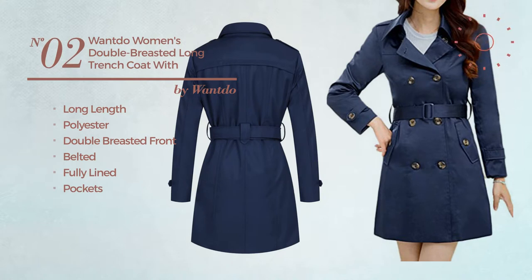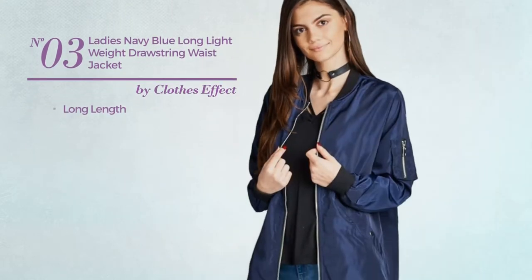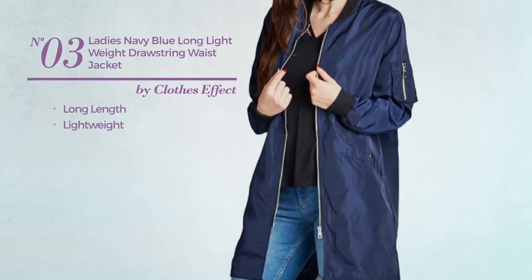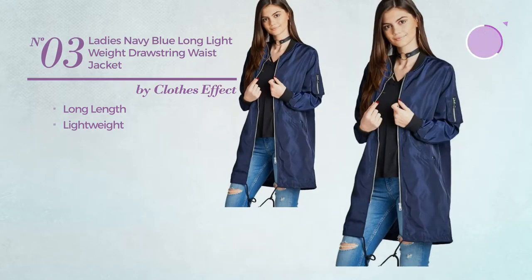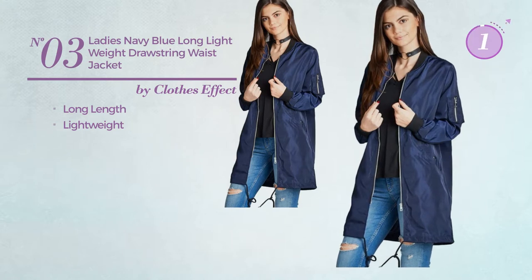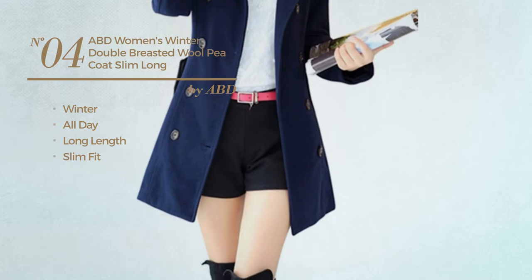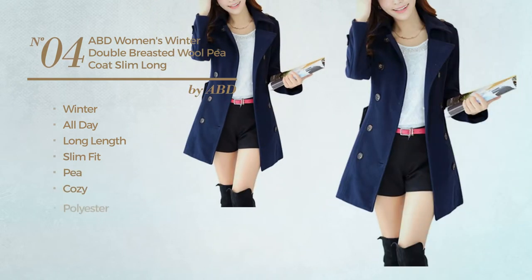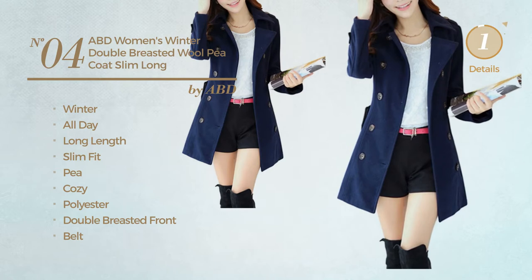Number three: a long length jacket produced with lightweight material, available in seven more colors. Number four: a winter all-day long length slim fit trench coat featuring a pea coat style, produced with cozy polyester. This trench coat includes a double-breasted front, belt, and pockets, available in two more colors.